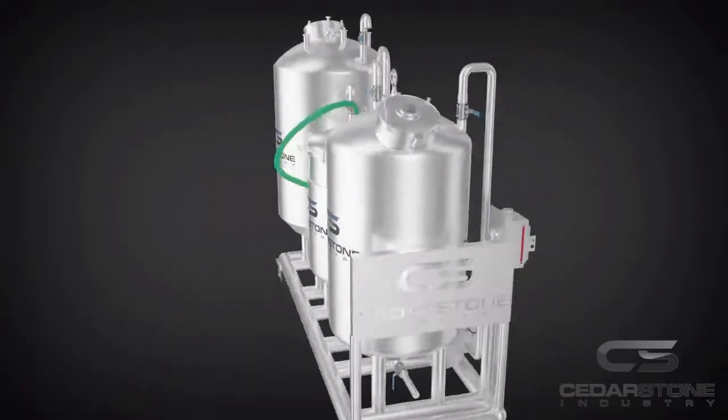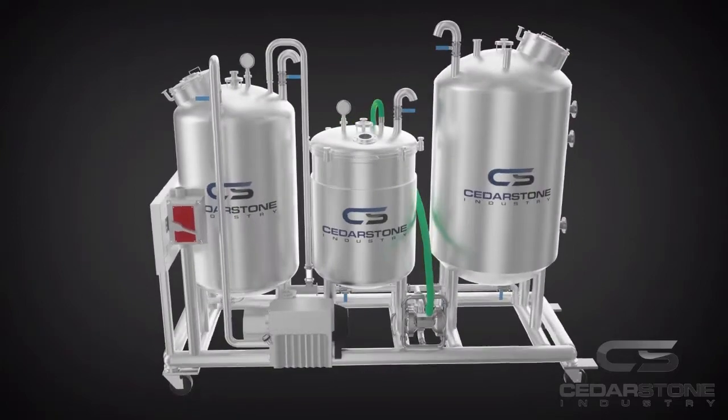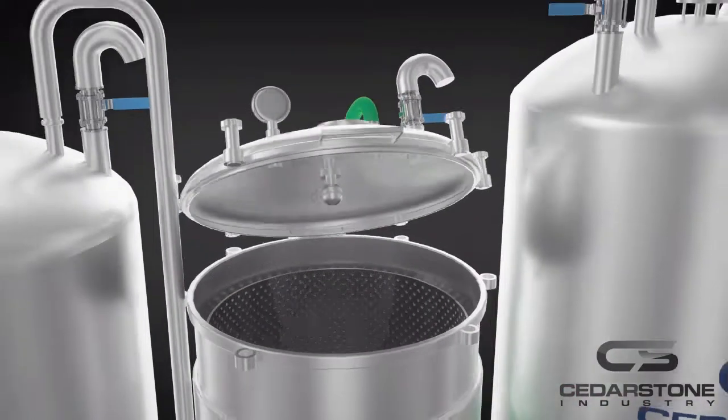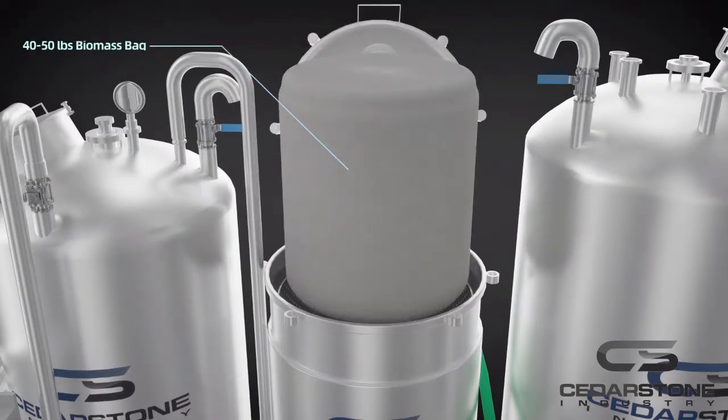This system is integrated in a complete closed-loop skid. All vessels are vacuum rated, with UL-listed control and electric parts to be safely used in a Class 1, Division 1 hazardous environment.